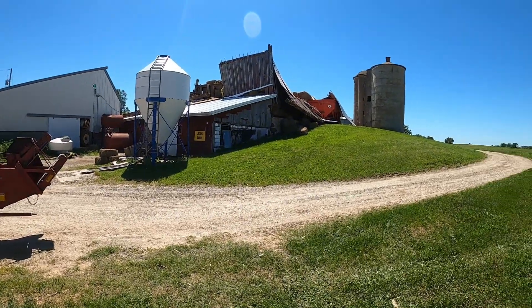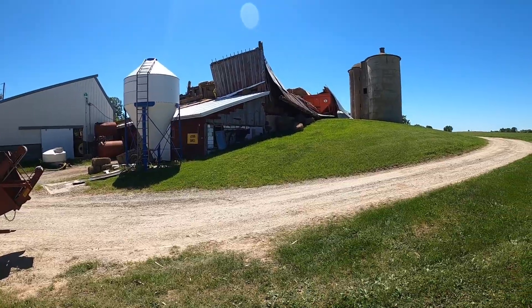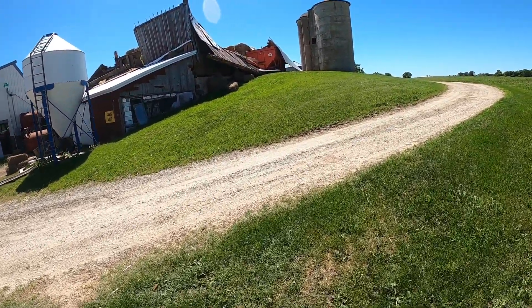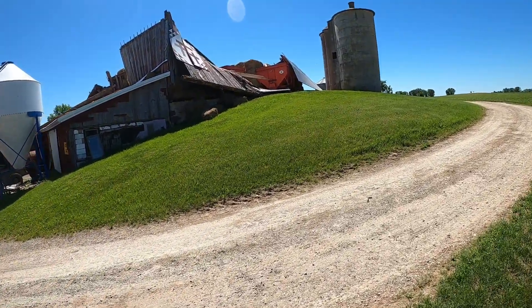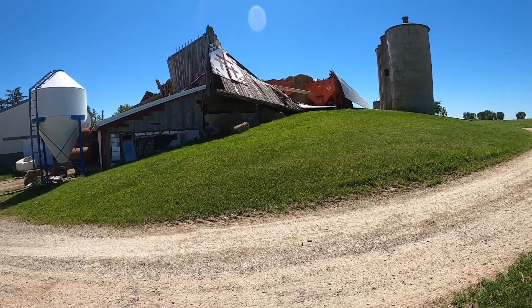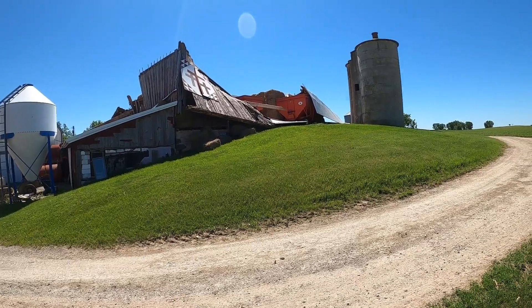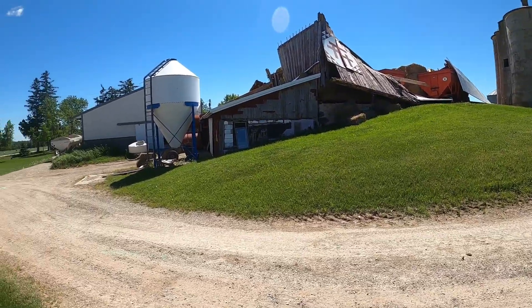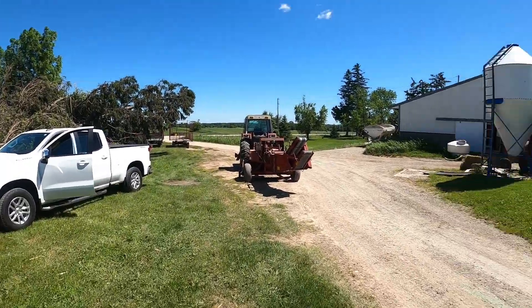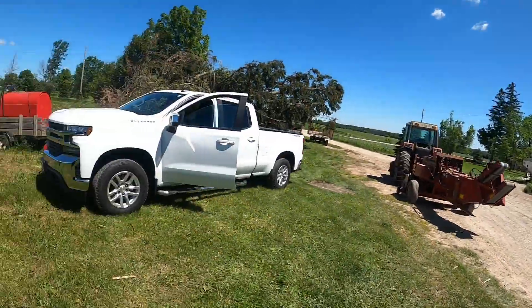He wasn't so lucky — lost the barn. Luckily enough he doesn't have any animals, so the only thing he lost is the barn itself. The gravity boxes might have a couple little damages done to them, and whatever hay and straw is up there. It obviously had a steel roof on it that went that way — that's in the barn there, it'll go over there in a second.